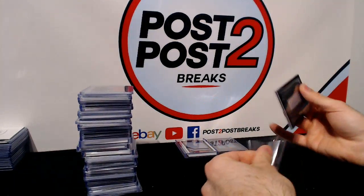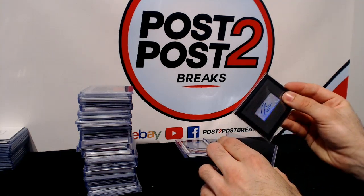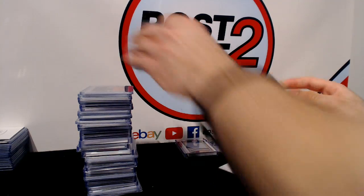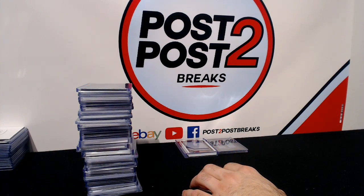We finish it off for the Leafs with a Tyler Biggs Anthology Auto. So there we have it guys — Break Number 20, 15-16 Anthology Hockey. Pretty good start to that one. We'll see how it finishes off on Wednesday night. Thank you guys!